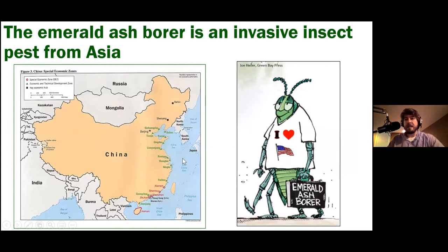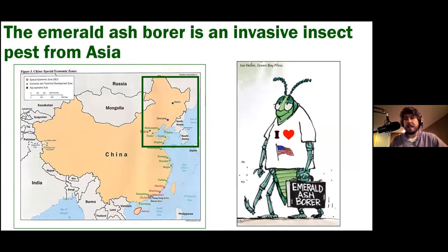I want to start with a pest that's probably familiar to a lot of folks in Kentucky — the Emerald Ash Borer. It's an invasive pest that's been present in Kentucky since 2009. It's originally from Asia; its native range is in China, Korea, and some islands of Japan. It's been in the United States probably since the late 1990s or early 2000s, and was first confirmed in Detroit, Michigan in 2002. It most likely arrived in wooden shipping pallets.